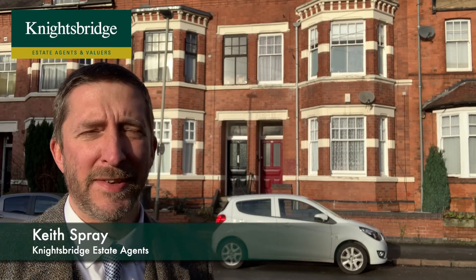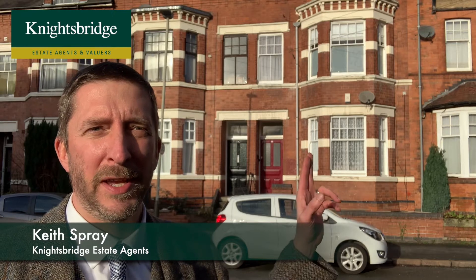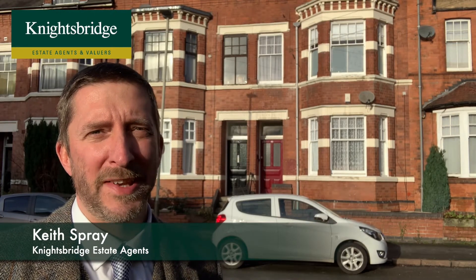Hi, if you're a first-time buyer looking to get close to Queen's Road in Clarendon Park, then this is well worth looking at. Alternatively, it could be a good buy-to-let as well.